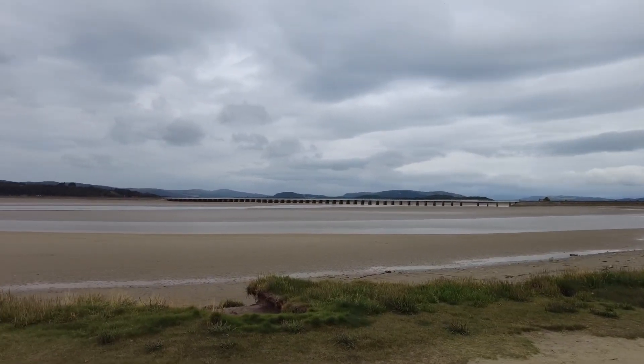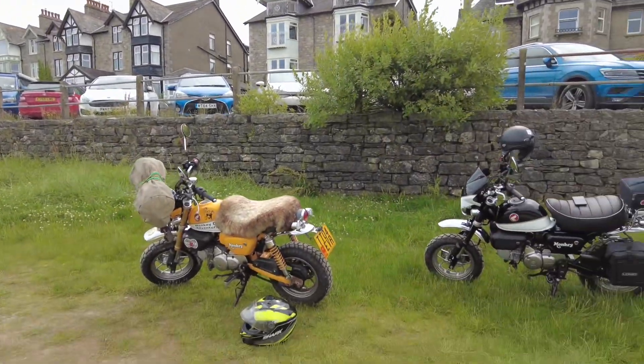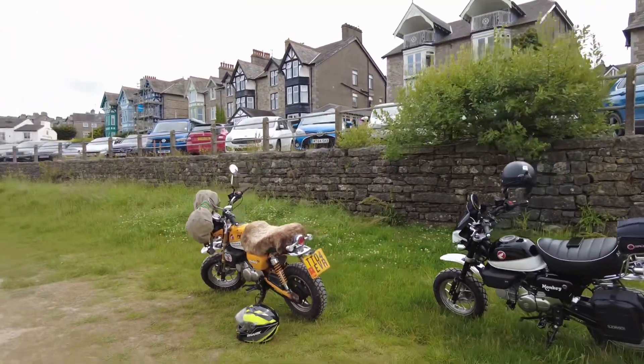So we're doing some metal detecting today. We're going to Arnside. So we've just got to Arnside. Metal Detecting Monkeys, Episode 2 — Arnside, The World Tour.